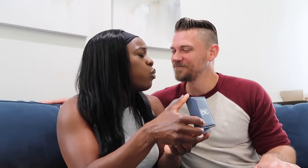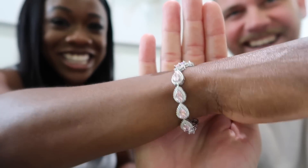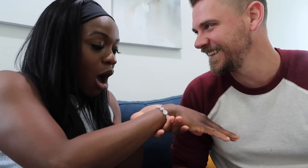Rachel opens the box and is stunned. She exclaims how beautiful it is and asks if Lucas picked it out himself. She calls it stunning and absolutely gorgeous. Lucas is glad it fits. Rachel says she can already see their daughter Lillian trying to steal it, and Lillian is definitely going to try to steal everything.